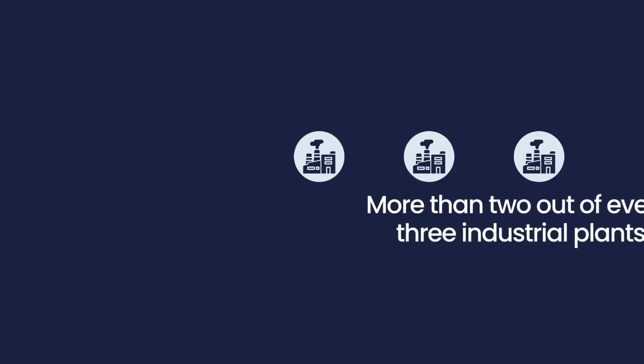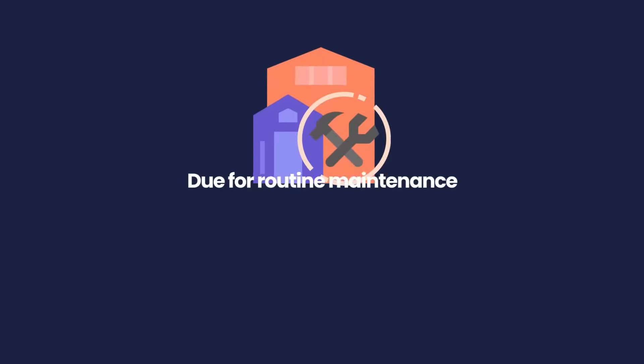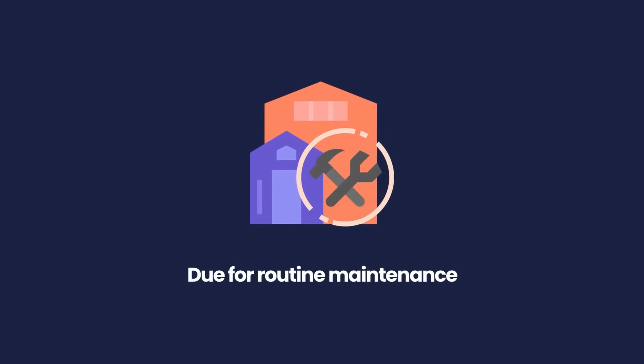More than two out of every three industrial plants recently surveyed revealed they had no idea when their equipment was due for routine maintenance or important upgrades.